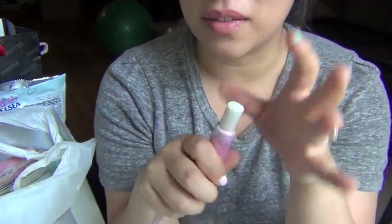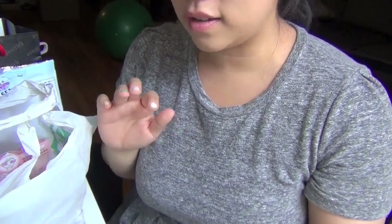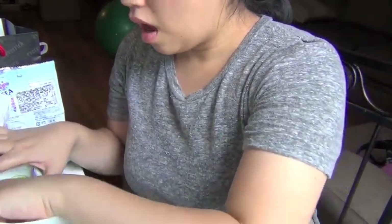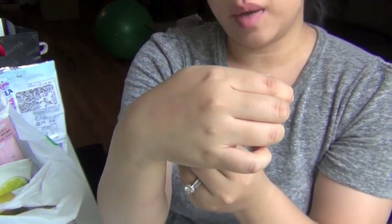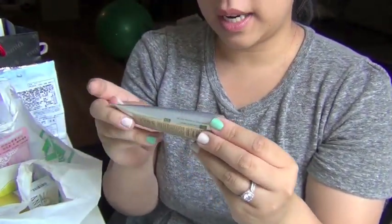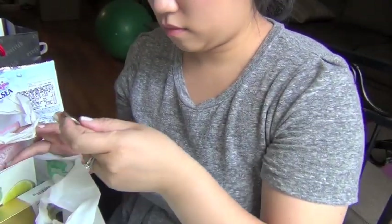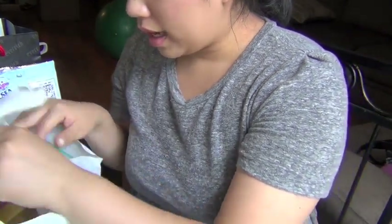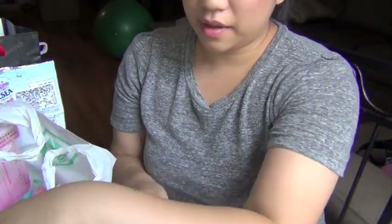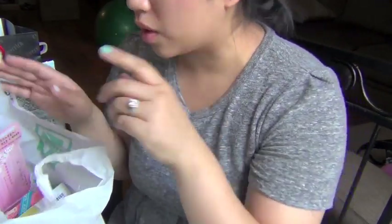I really like this lip tint. The one thing I don't like is I have to use my finger, but that's it. Then Bubz and I went to Innisfree, and I was super excited to go there because I've just heard so many good things about that store — it's one of the stores I really cannot get to back home. So I picked up an Olive Real Moisture Nail and Cuticle Cream, and also the Olive Real Moisture Hand Cream. I got a couple of face masks, and I also got a volcanic face peel — it's black and you put it on your nose and you can just peel it off. It's really cool.